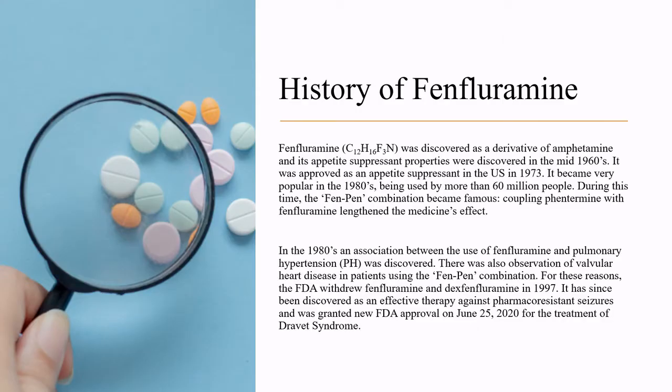Fenfluramine was discovered as a derivative of amphetamine, and its appetite suppressant properties were discovered in the mid-1960s. It was approved as an appetite suppressant in the United States in 1973. It became very popular in the 1980s, being used by more than 60 million people. During this time, the Fen-Phen combination became famous.